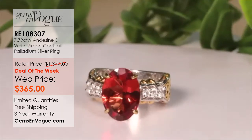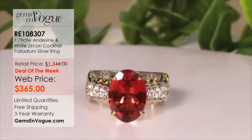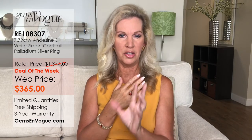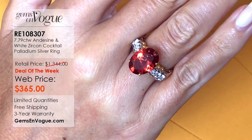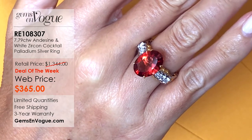Understand that back in 2004, when I was running this on shop, I was selling these in gold for $1,400, $1,500 back then. So this is an incredible deal. That red is incredible. And Andesine has, to me, Michael, some flashes — it has some schiller and luster, almost like a labradorite. Is that right?